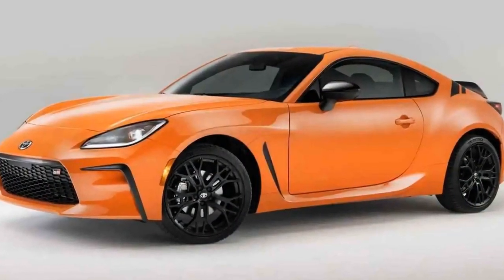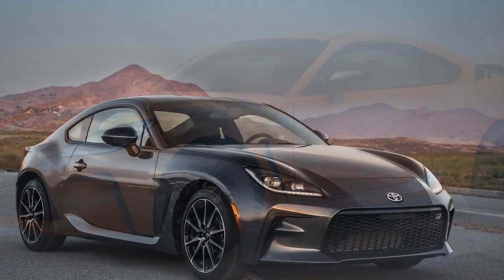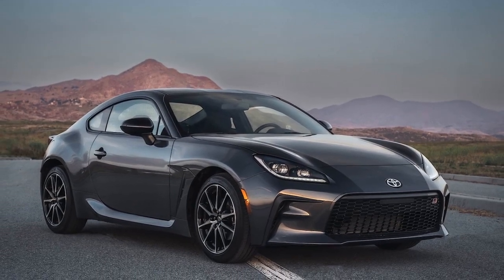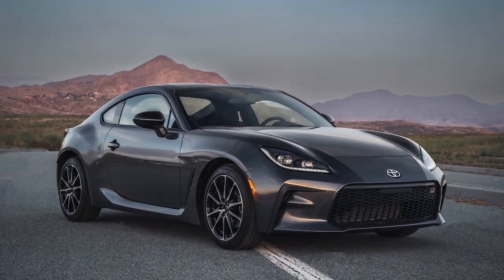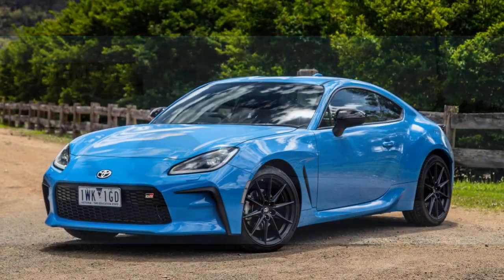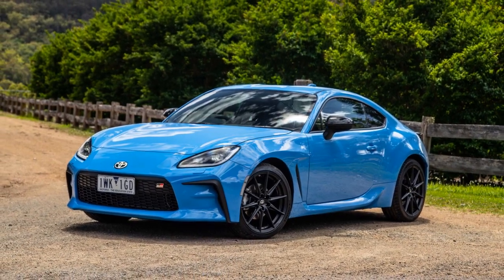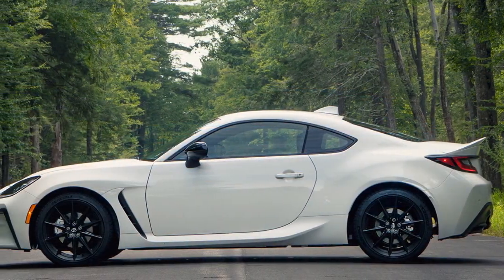Conclusion. The 2024 Toyota GR86 Trueno Edition is a fitting tribute to the iconic AE86. It seamlessly blends classic aesthetics with modern performance, delivering a driving experience sure to delight enthusiasts and newcomers alike. With its engaging driving dynamics, unmistakable styling, and a nod to the past, the Trueno Edition captures the spirit of the original while embracing the future of sports cars. For those who grew up idolizing the AE86, the 2024 Trueno Edition is a dream come true — a reminder of a bygone era and a testament to Toyota's commitment to preserving the legacy of their iconic models.